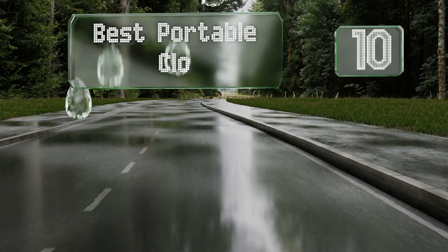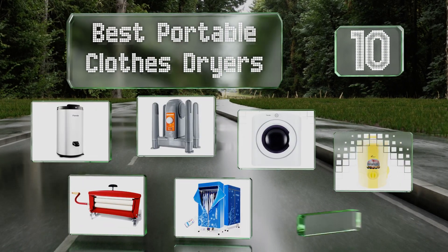EasyVid presents the 10 best portable clothes dryers. Let's get started with the list.